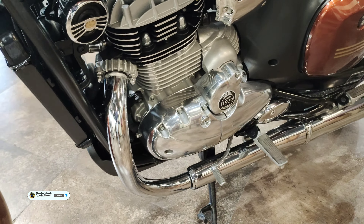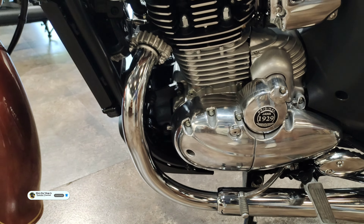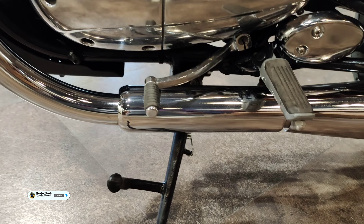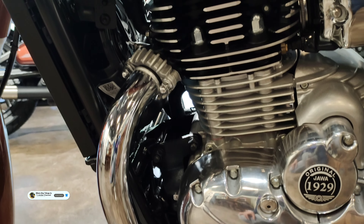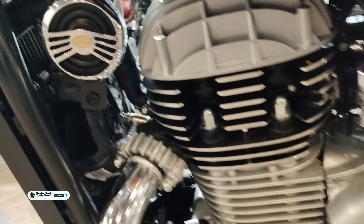The engine produces 27 bhp power and 28.1 Nm of torque. It has overhead camshaft design, better fuel economy at 33 kmpl mileage, top speed of 180 km/h, 6-speed gearbox with 1-down-5-up shift pattern, slipper and assist clutch. Electric start, BS6 Phase 2 engine with E20 flexible blend compatibility.